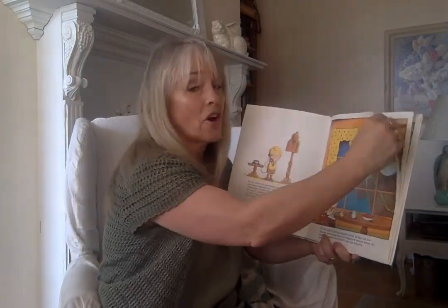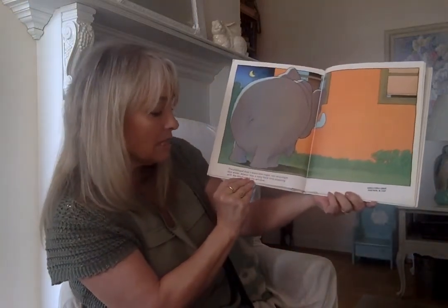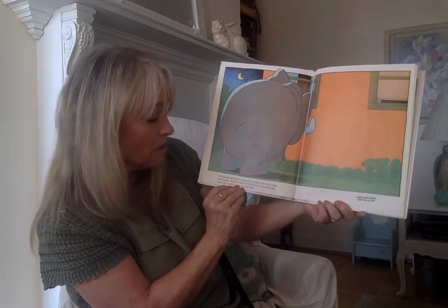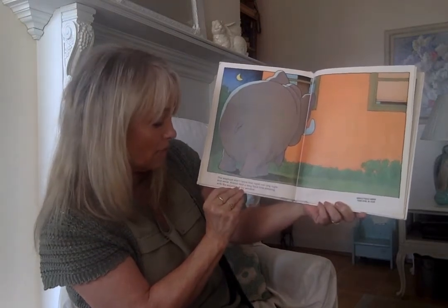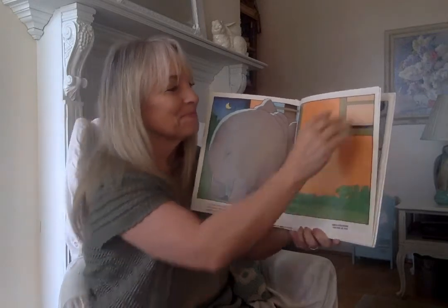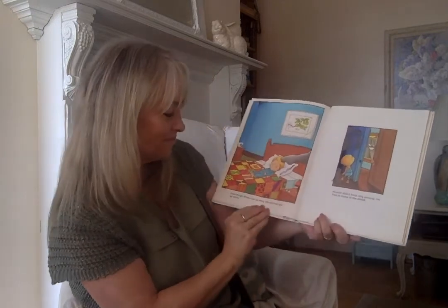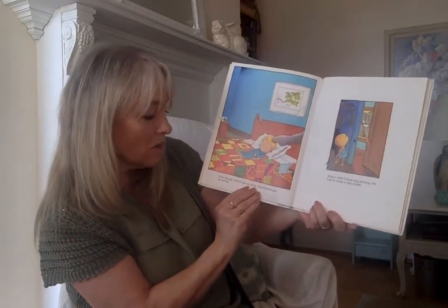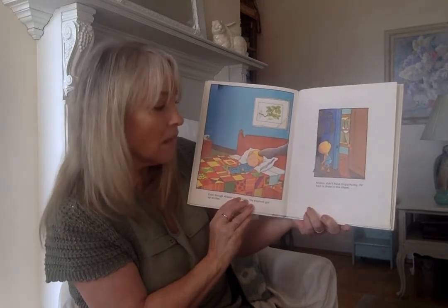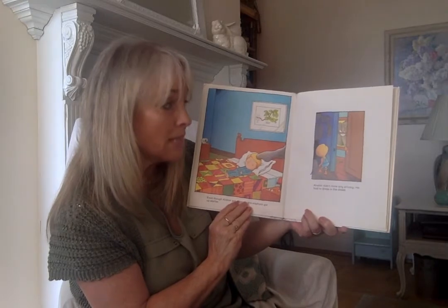Poor Alistair. The elephant didn't leave that night nor any night that week. Alistair had a very hard time sleeping with the elephant at his window. Even though Alistair got up early, the elephant got up even earlier. Alistair didn't have any privacy — he had to dress in the closet.